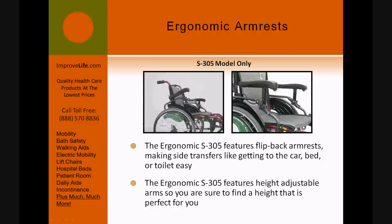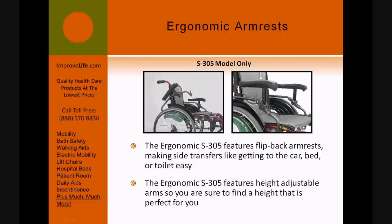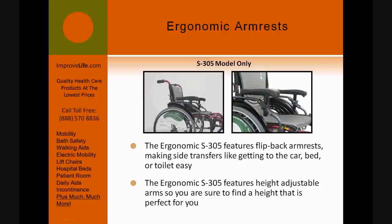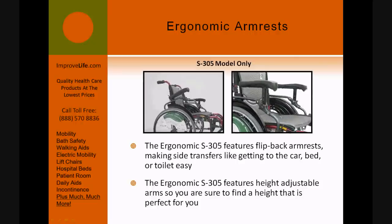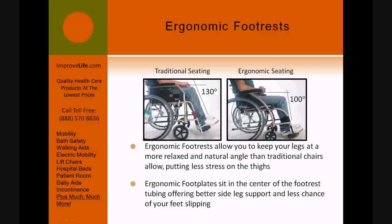Ergonomic armrests are shorter than standard armrests so you can pull closer to a table to eat or a desk to work. The ergonomic S-305 features flip-back armrests, making side transfers like getting into the car, bed, or toilet easy.